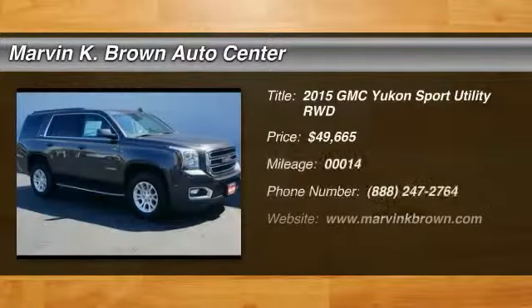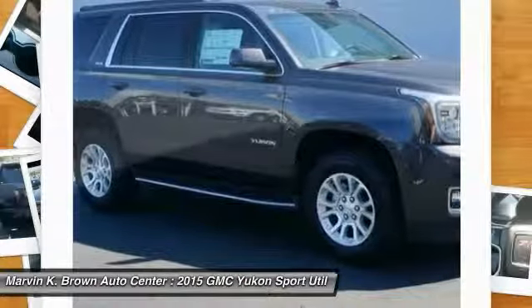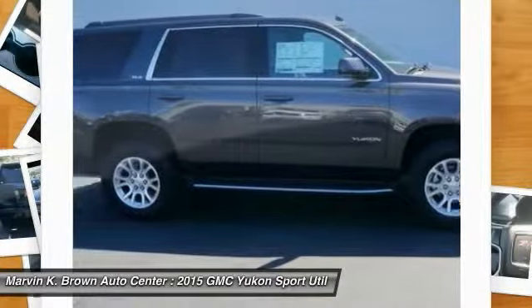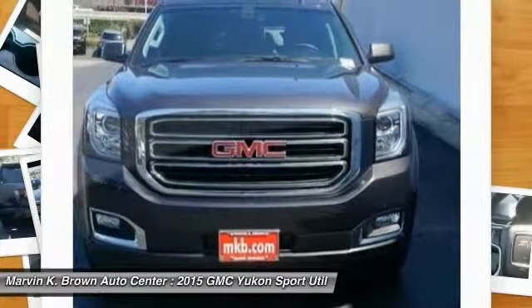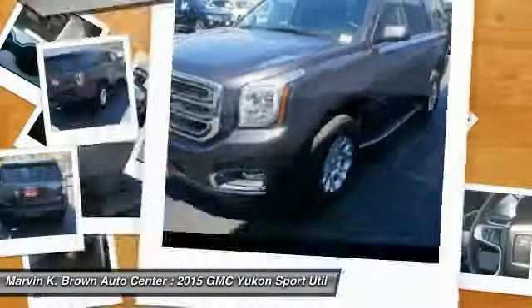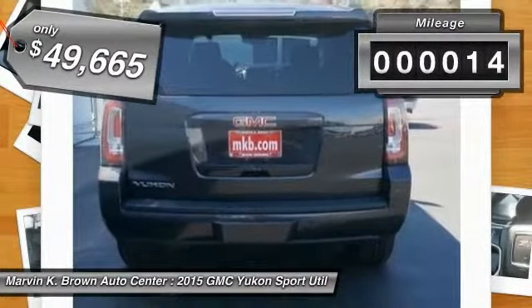The 2015 Yukon — peace of mind comes standard with GMC's 100,000 mile, 5-year powertrain warranty and Yukon's 5-star frontal crash test rating. Boasting a Vortec 5.3 liter V8 with active fuel management and flex fuel, the Yukon is agile and capable, and is priced below $50,000. This vehicle has less than 100 miles.